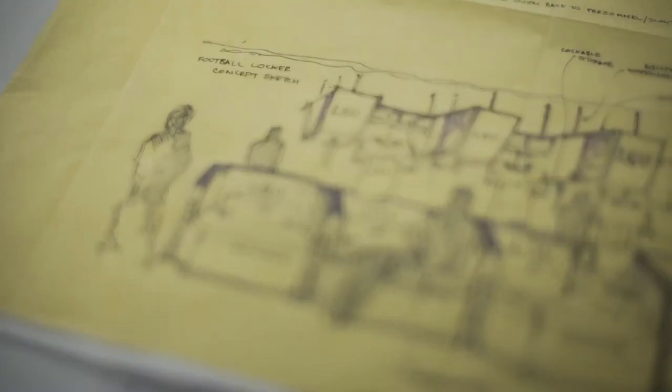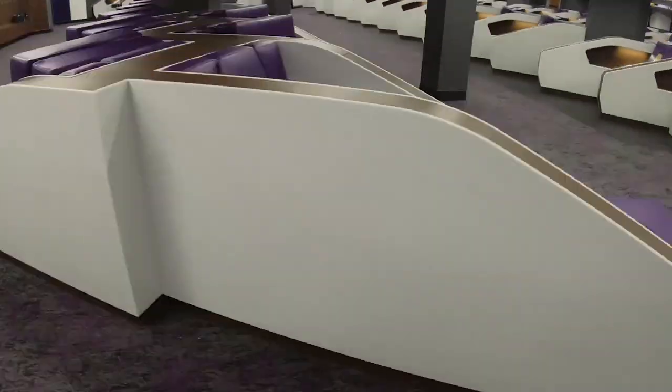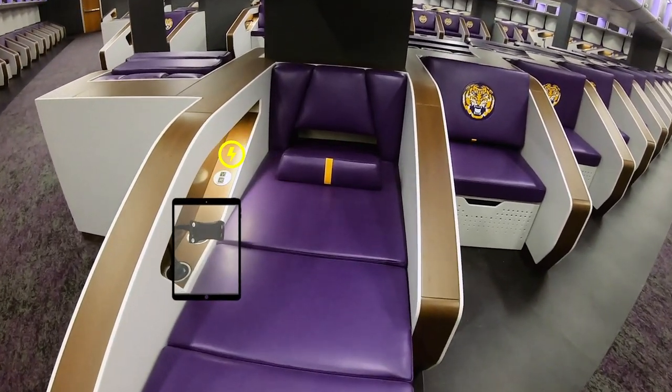It's really an interesting process as we look at the original sketches and models from the concept, and through the meetings and collaboration of how this thing evolved and took shape. The lower portion of the locker has a lot of functions — it can be in a seated position, then you open the drawer and it's in a lounge position. There are iPad mounts so they can study film, plus power for charging.